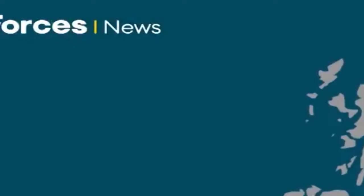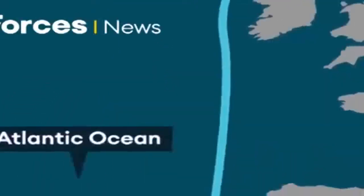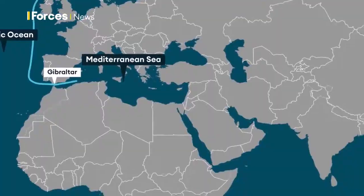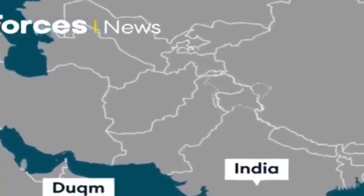Following a two-week exercise, Joint Warrior, off the coast of Scotland, they'll head south through the Atlantic, with a stop-off expected in Gibraltar, before heading into the Mediterranean. They'll visit 40 countries in total, but it's the journey through the South China Sea that could cause some issues.